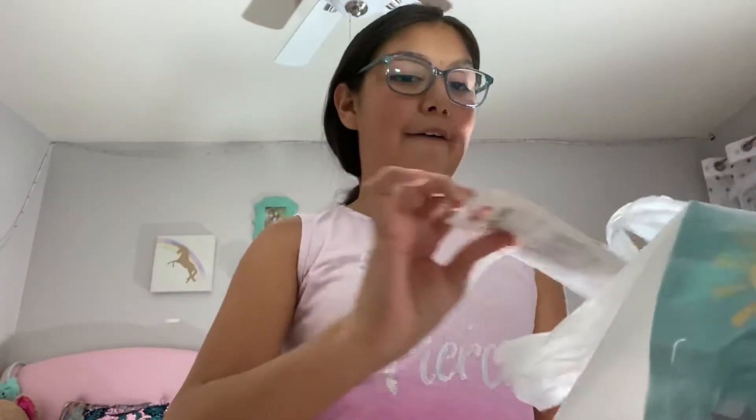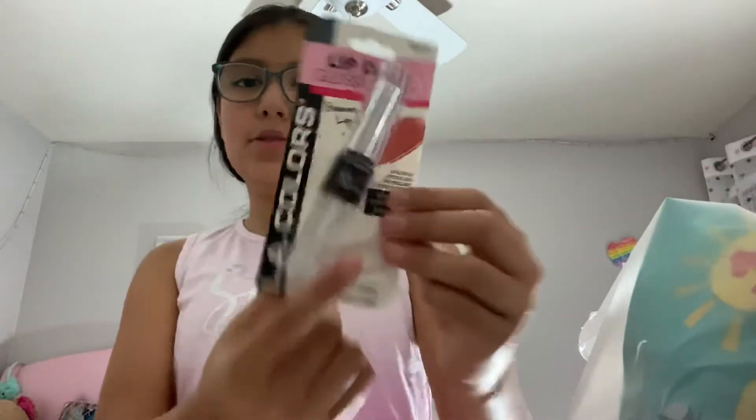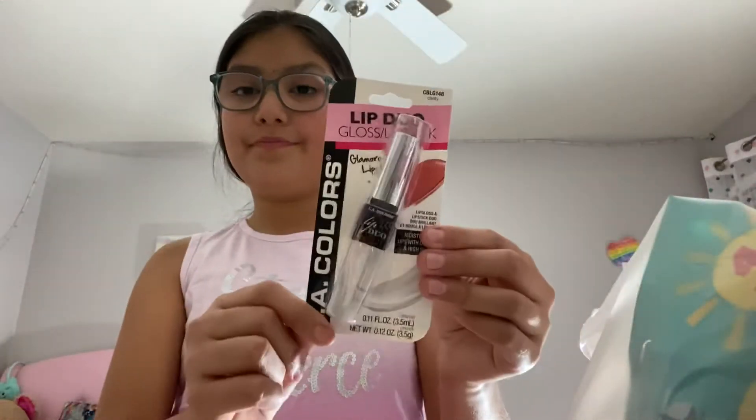It's my Dollar Tree Haul, and get ready because this is going to be an awesome Dollar Tree Haul. It's going to be such a good Dollar Tree Haul, you're going to love it.